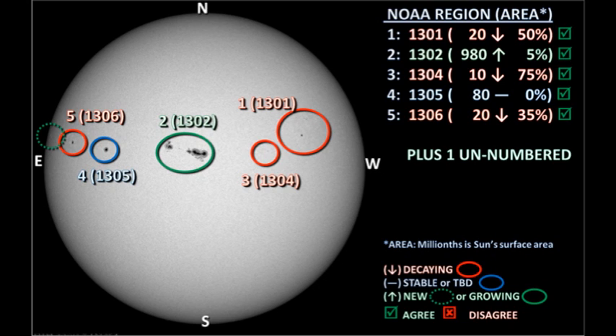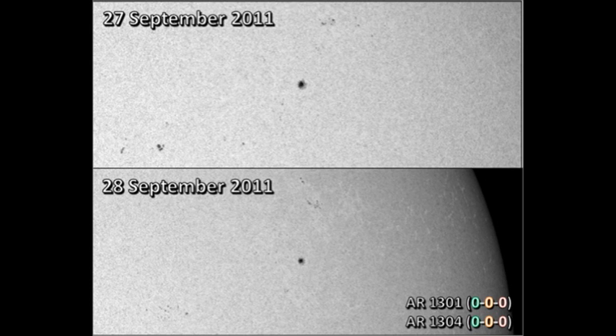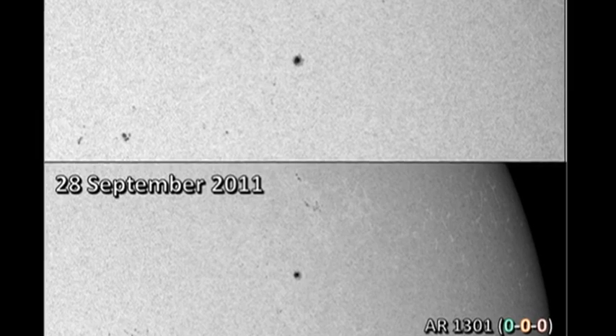We have five officially numbered regions on the disk at the moment, and one unnumbered region just coming over the northeast limb. Starting with Region 1301 in the northwest: neither Region 1301 nor Region 1304 have produced any flares in the last 24 hours. In fact they both look as though they've decayed somewhat, with the possible exception of a small region in the northeast of Region 1301, which may in fact be a separate region.